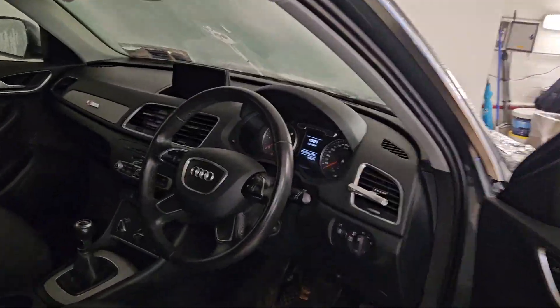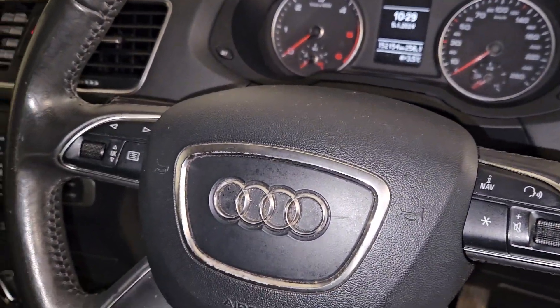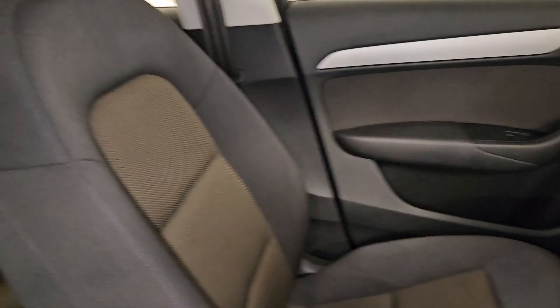Inside we've got our leather steering wheel with multimedia controls, six-speed manual gearbox, air conditioning and Bluetooth connectivity for our phone.